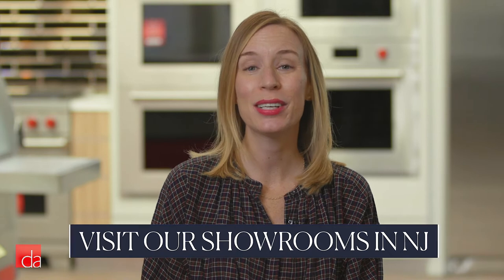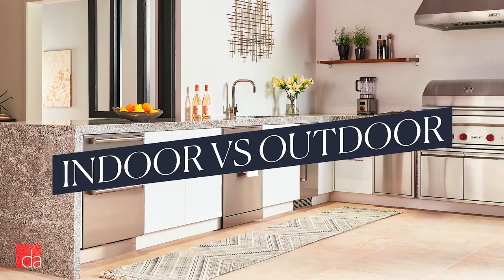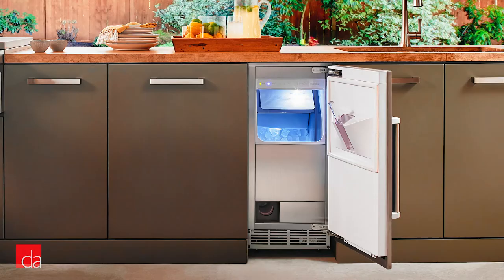Number two: is it going inside or outside? SubZero sells indoor and outdoor versions. Just know that the outdoor version, which will keep churning in temperatures up to 100 degrees Fahrenheit, comes only in stainless steel.